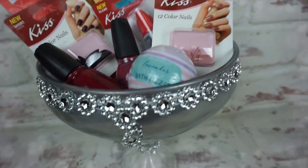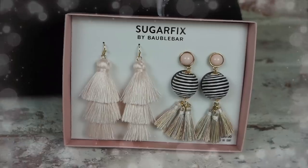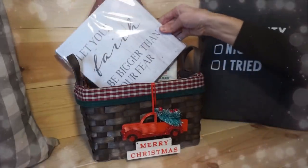Hey everyone, it's Emily. Welcome to Mama from Scratch. Today I'm going to be sharing with you some last-minute Christmas gift ideas from the Dollar Tree as well as the Target Dollar section. I'll be sharing with you a couple different DIYs as well as gift basket ideas that are super easy, they're budget-friendly, and your family and friends will absolutely love receiving these gifts.